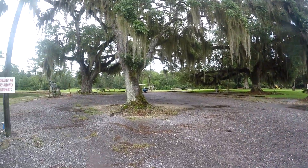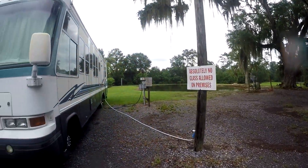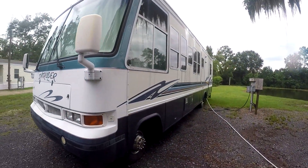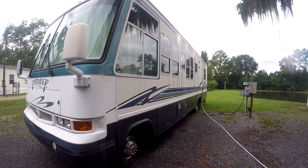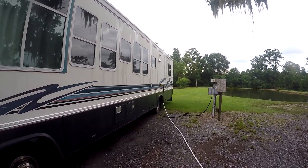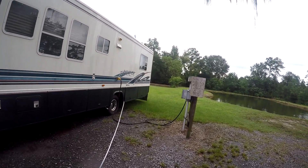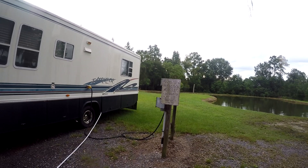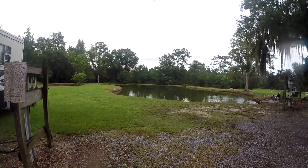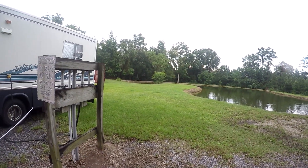There's the rest of the grounds, which look absolutely great. Here's the hookup — we have water and electric but no sewer. There is a dump station on the other side, not far at all, about 25-30 yards away. And this is the pond right near my RV — really nice looking spot.